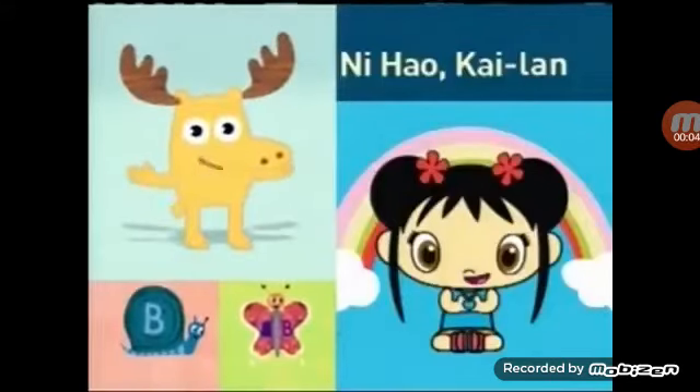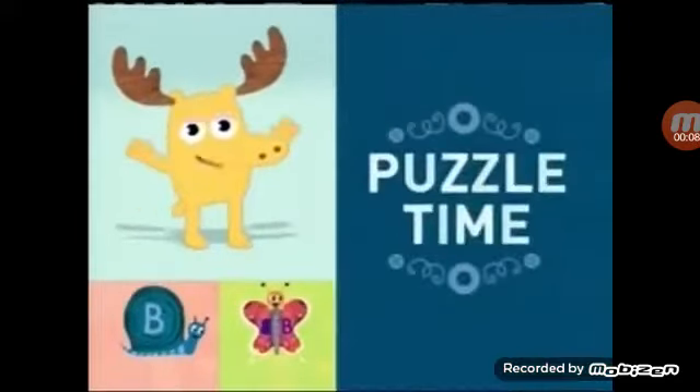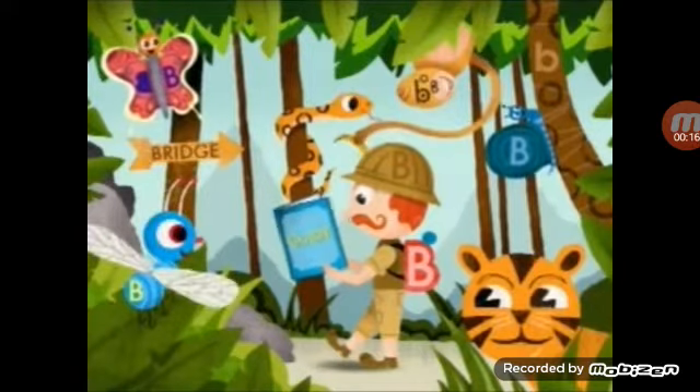Moose here! Ni Hao Kailan is coming up next, but first it's Puzzle Time! Let's look for some lovely letters. In this game, we need to find the letter B's that are hidden in this picture.